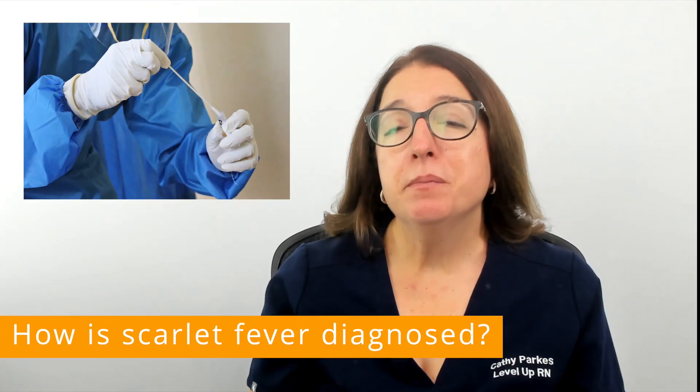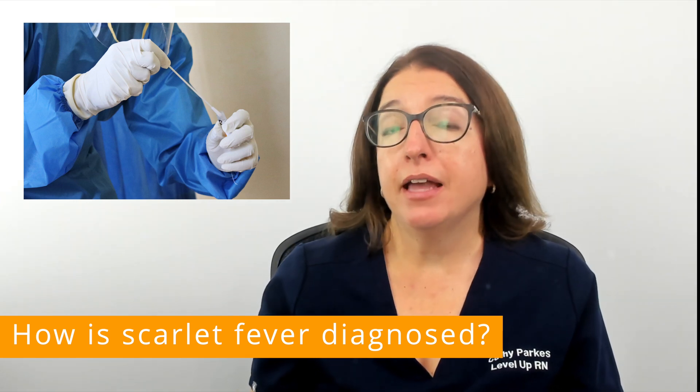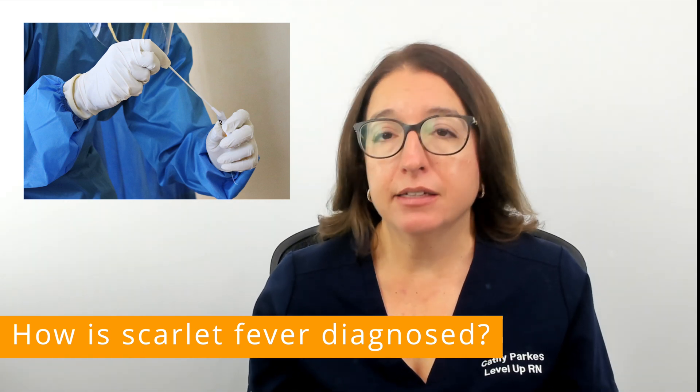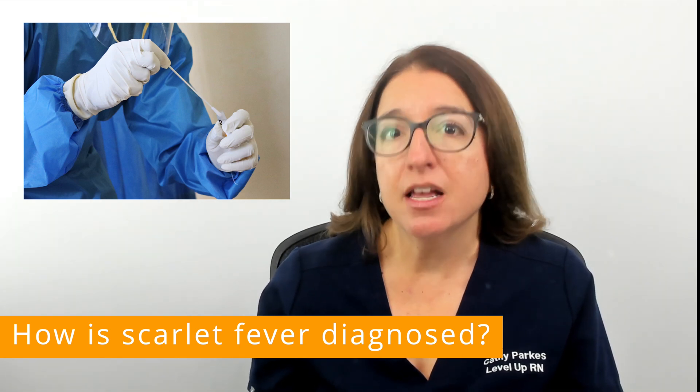Scarlet fever can be diagnosed by swabbing the throat and running a rapid strep test as well as obtaining a throat culture. A throat culture will take several days to get the results, but this test can sometimes find infections that the rapid strep test can miss.